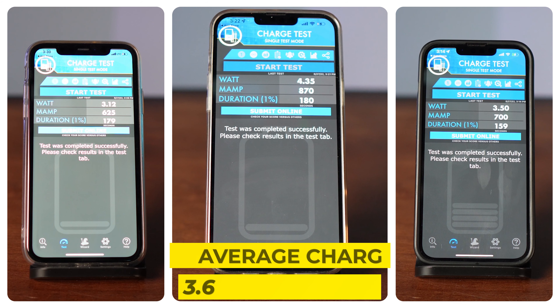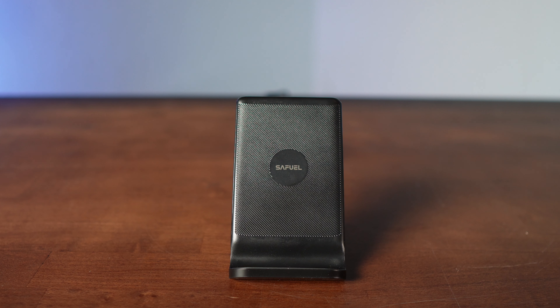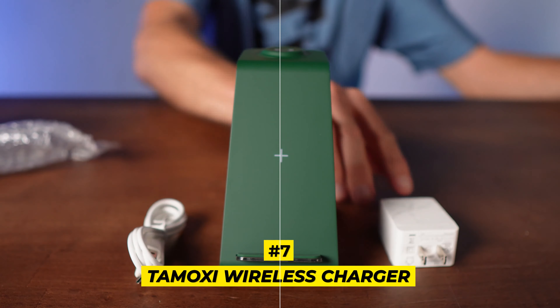Coming in at number nine is the Geekera wireless charger. It had an average charge rate of 3.52 watts a minute and ranked number nine in our style lineup. It's a three-in-one charger handling AirPods, iPhones, and the Apple Watch.